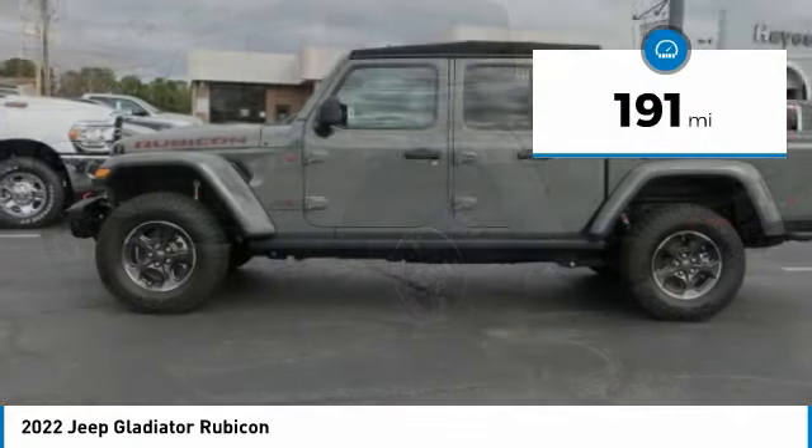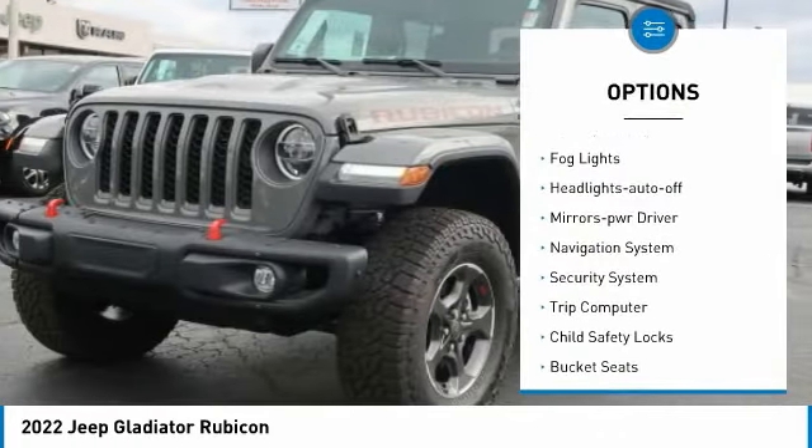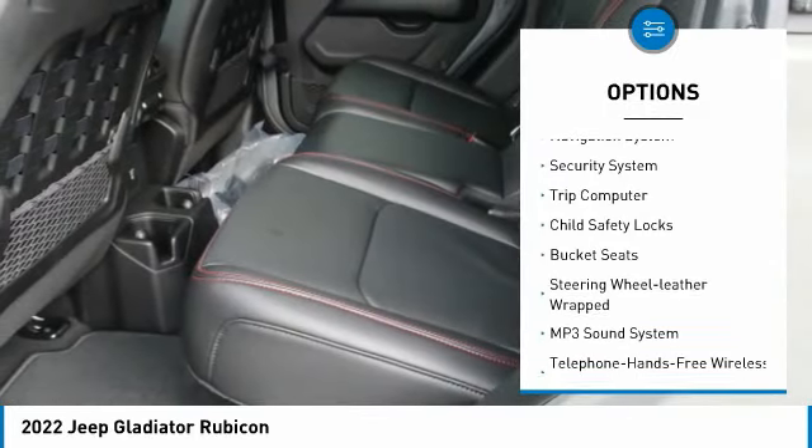This vehicle has less than 200 miles. Here are some of this vehicle's great options: towing package, fog lights, headlights auto off, mirror memory.